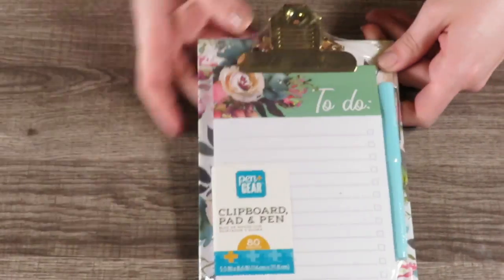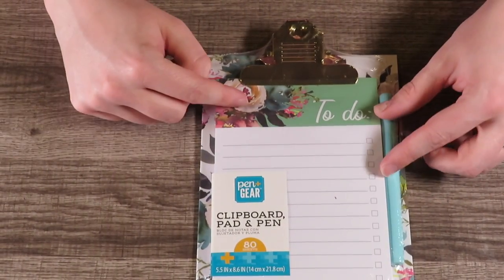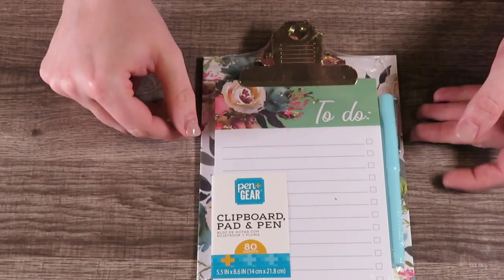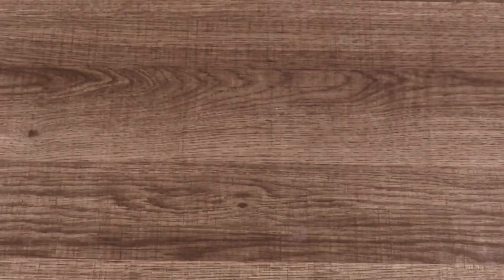I picked up this clipboard pad and pen set. It's a cardboard clipboard and you've got a little pad with a to-do list, plus a little pen that matches. You get 80 sheets with this, and I'm pretty sure it does not have a magnet on it.